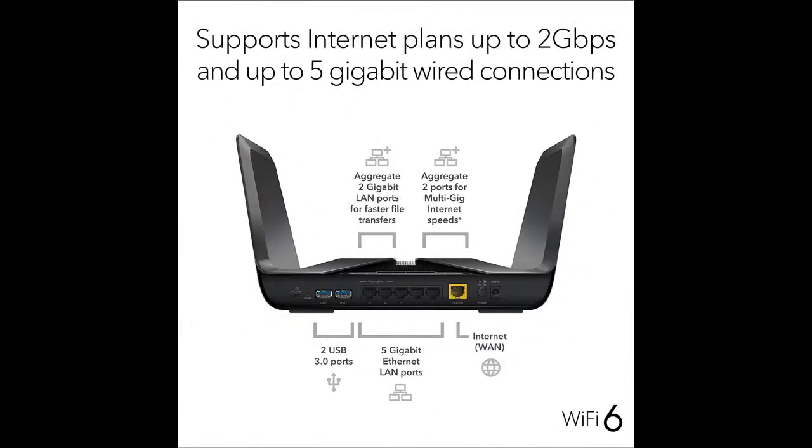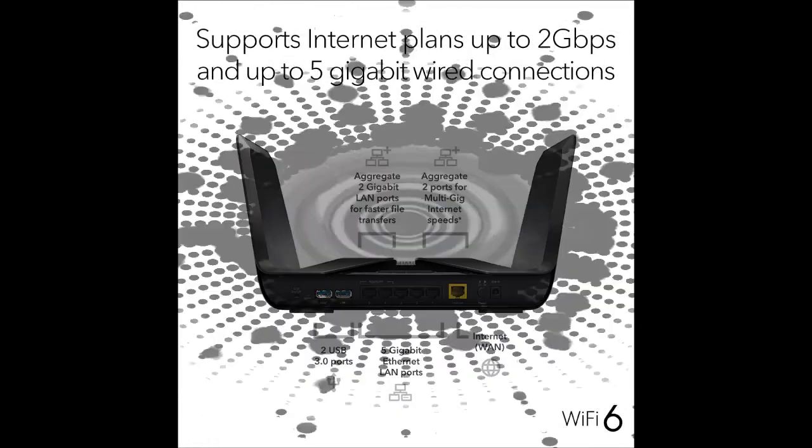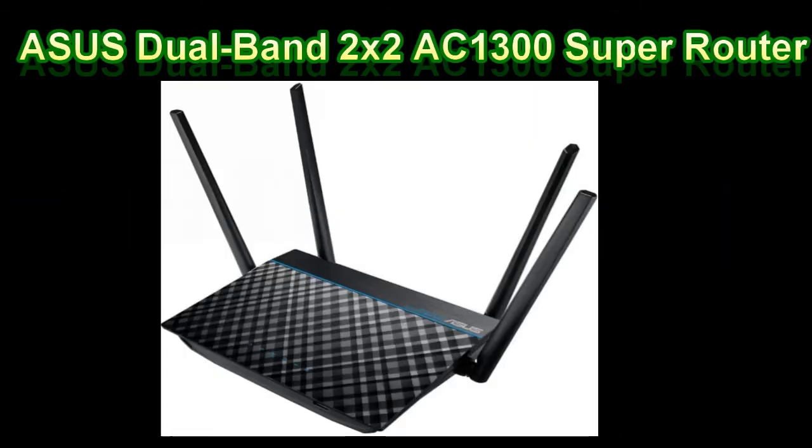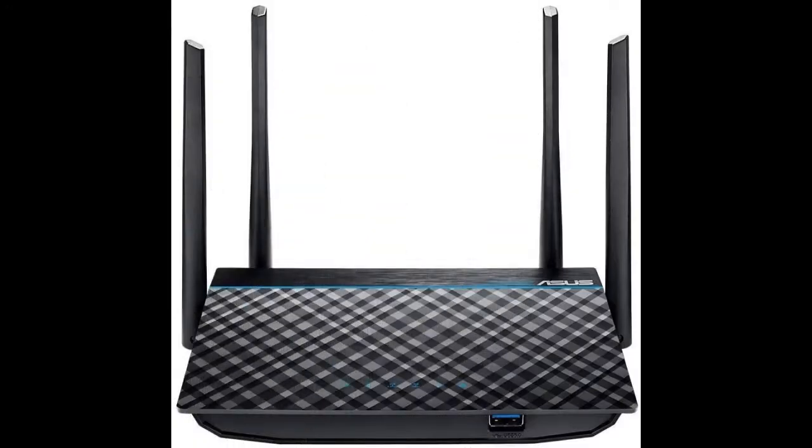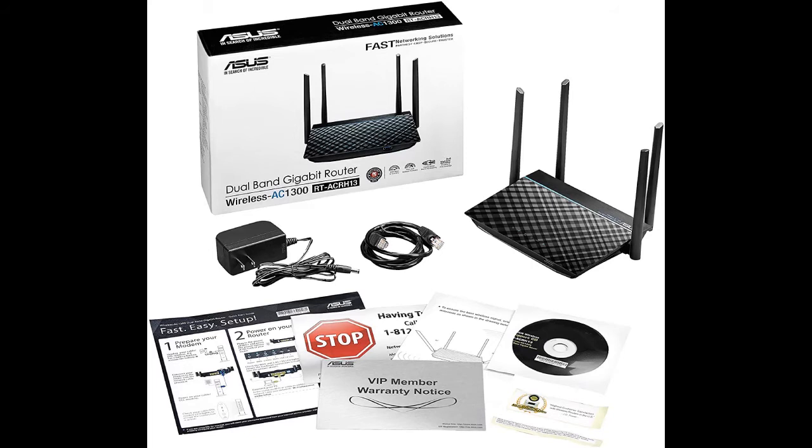VPN support provides secure access to your home network away from home. Follow the description link to buy. Number 3: Asus Dual Band 2x2 AC1300 Super Router. Upgrade to AC Wi-Fi for your bandwidth-hungry devices with the Dual Band Asus RT-ACRH13. Phones and tablets are free to roam throughout the home thanks to 4 external antennas that enhance coverage and stability. Easy, intuitive setup and network management are at your fingertips with Asus RT and the Asus Router app.